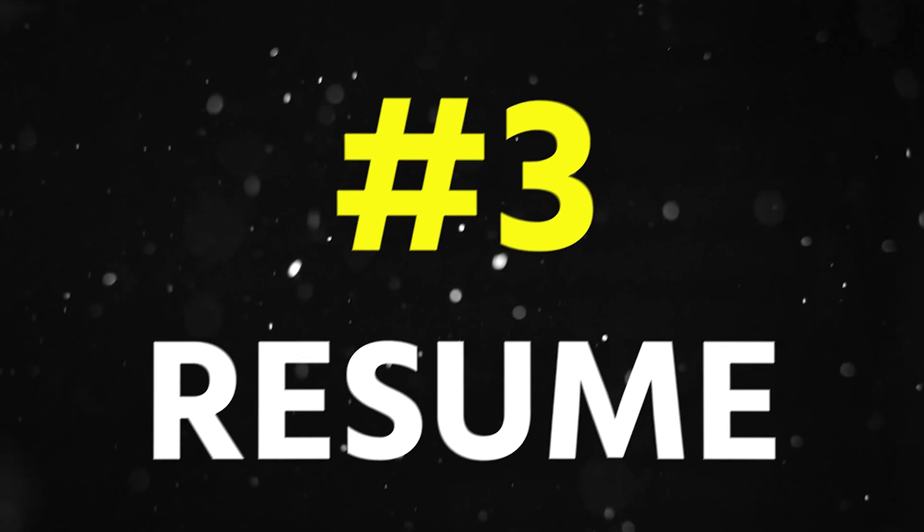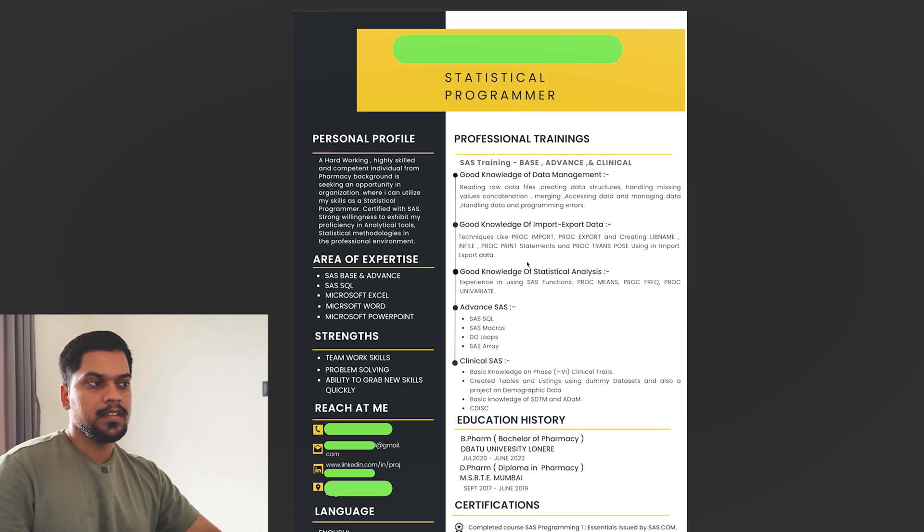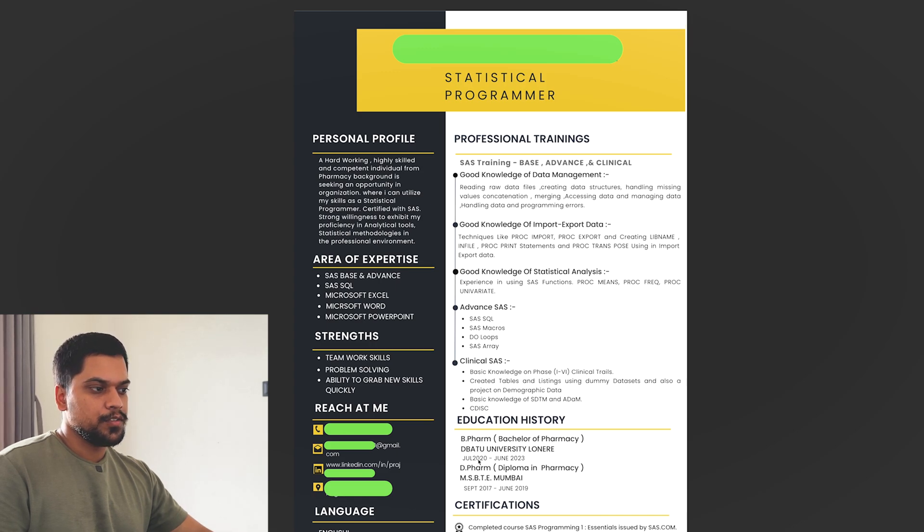Now let's move to the third CV. At the top the name is marked in green to maintain privacy, then the role — statistical programmer. Under training it covers good knowledge of data management, import/export, statistical analysis, advanced SAS, and clinical SAS, all in a very compact space. A lot of people use too much space for just these points. I want to repeat: these CVs I'm sharing are not the final versions — I gave feedback to students, they made changes, and then shared with HR. So please don't copy and paste exactly.